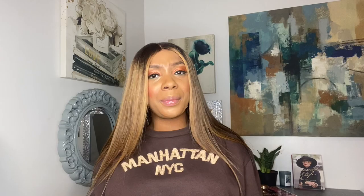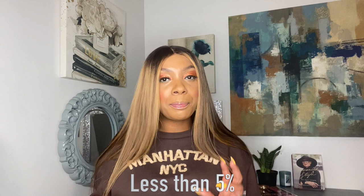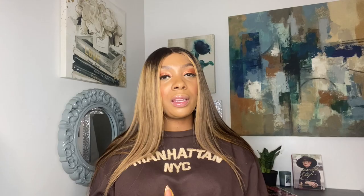An average Hermes Birkin bag retails anywhere from about $9,000 to $400,000. And who can afford that right now? I mean, unless you're Beyoncé or Cardi B. But don't worry, because you can buy the Brooklyn Birkin Bag, aka a Telfar Bag, in small, medium, or large, in any color, for less than 5% of a real Hermes Birkin Bag. And I'm talking about a Telfar Bag is that bag right now — but that's only if you can get your hands on one.